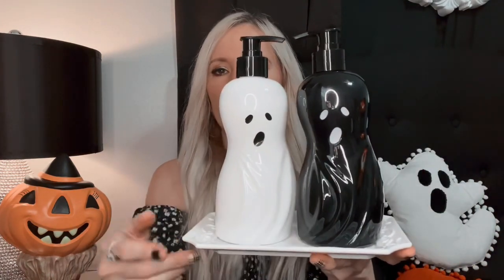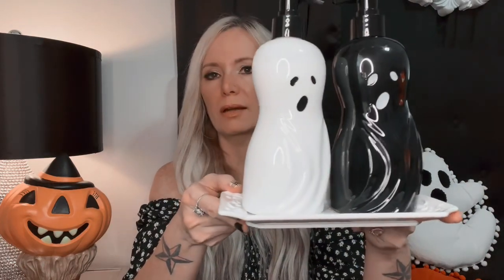I got these adorable ghost soap dispensers from Marshall's and they were $7.99. I'm going to put these in our bathroom when I decorate. I thought that was a really good price for these two big soap dispensers, and it came with this little dish as well, which I can use all year.